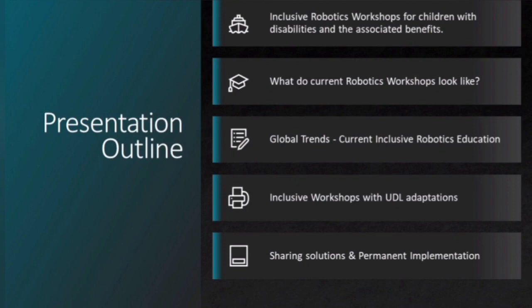I will briefly cover how current robotics workshops look like. I will also show you some of the global trends of inclusive robotics education. Lastly, I will cover inclusive robotics workshop adaptation and how they can be implemented within classrooms on a permanent basis by anyone willing.